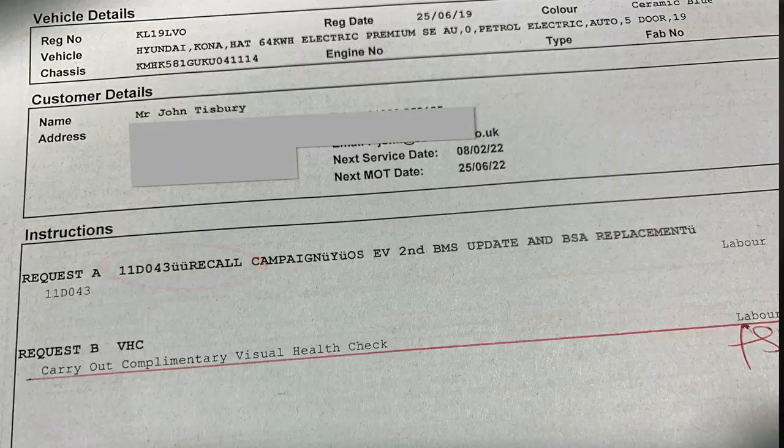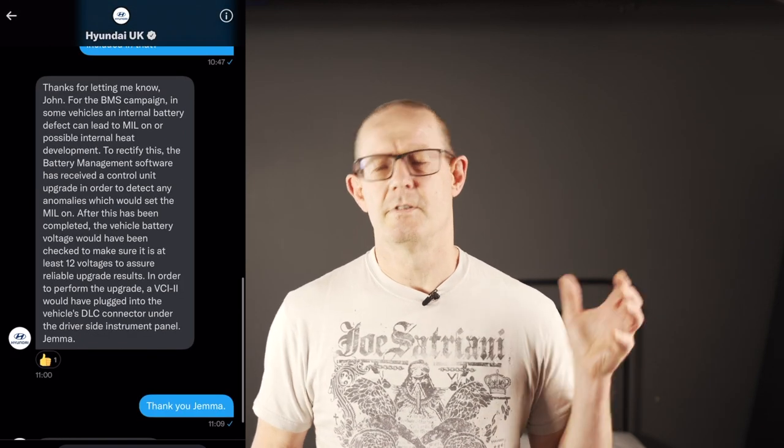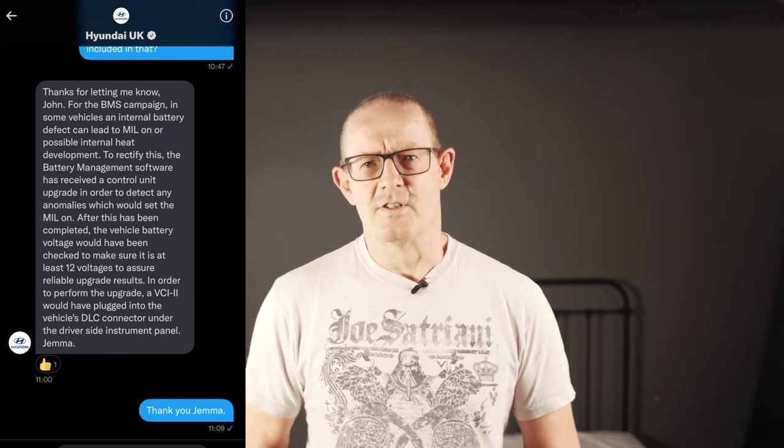I asked the service desk person what the recall was about. They said they didn't know but would go and find out — they returned and said it's 'an update, a bit like when you update your phone.' I could see I was not going to make any progress there, so I said I'd find out myself. I contacted Hyundai UK directly and the outcome was still rather vague, as you can see from the tweet response I received. I fed back my dissatisfaction to the dealership regarding their lack of knowledge, and on the 17th of August I wrote a letter of complaint to Hyundai UK directly about the lack of knowledge of the service staff.